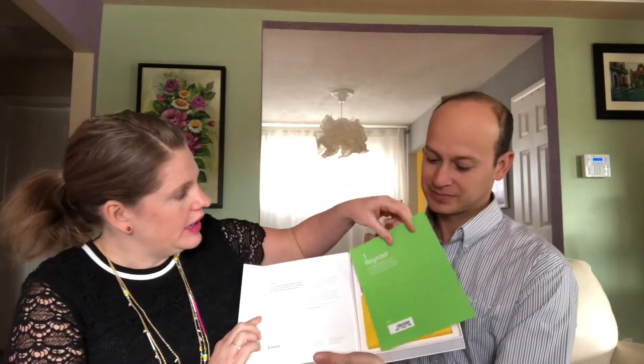Go ahead Ricardo and open — there's a nice magnetic strip. Oh wow! So it looks like step one is to register at helix.com with your unique kit ID, and step two is to read the online instructions carefully before providing your saliva sample. Then it looks like we'll collect it and send it in this box.